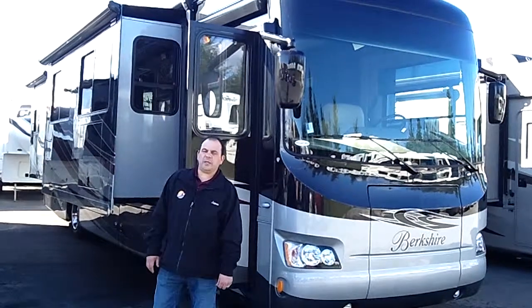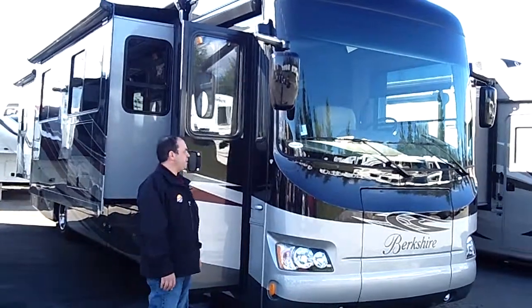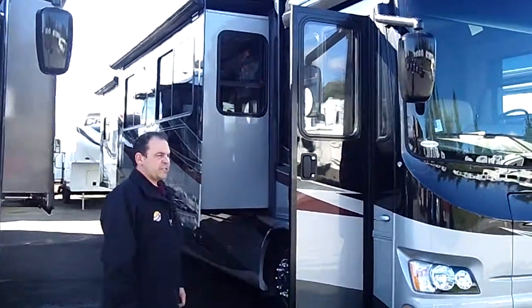Hi, James Acuna, Sunset RV. Thanks for clicking on the link to see our quick video on the 2013 Forest River Berkshire 36QL.